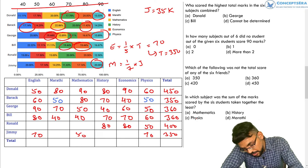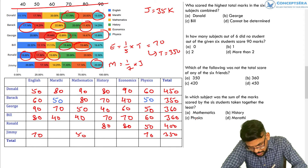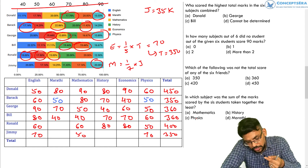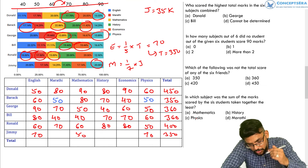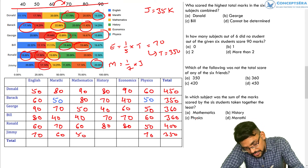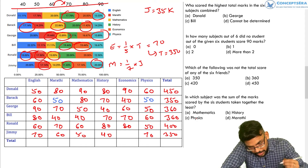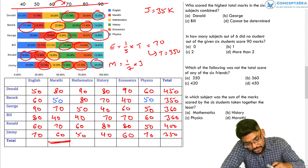For Ronald: 15% of 400 = 60 directly, so two subjects are 60 each. 17.5% of 400 is slightly more than 60, so that subject = 70. For Jimmy: Marathi is 17.14% of 350 ≈ 60, History is 11.43% of 350 = 40, and Economics is 17.14% of 350 ≈ 60. The table is now fully complete.